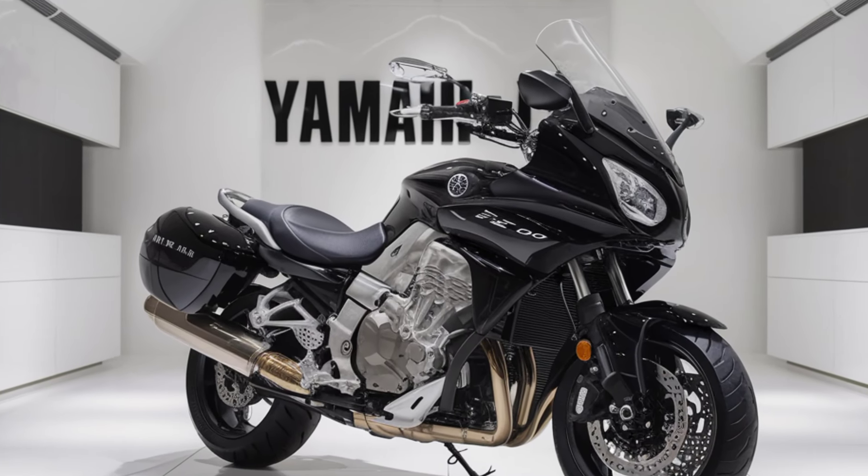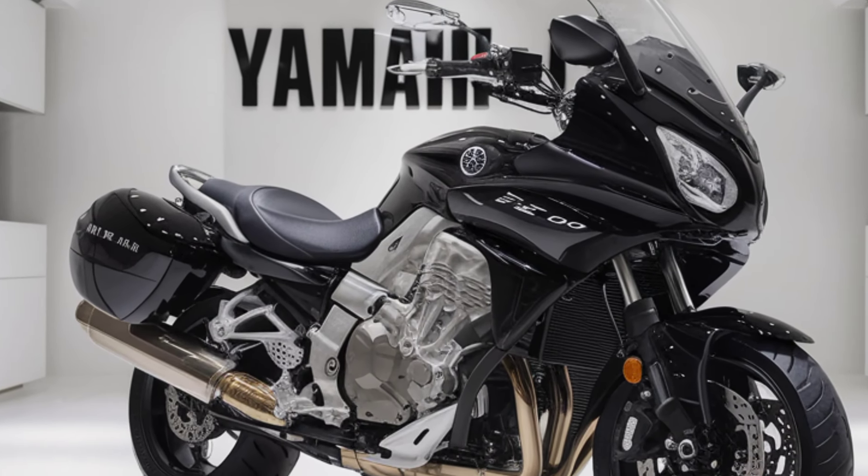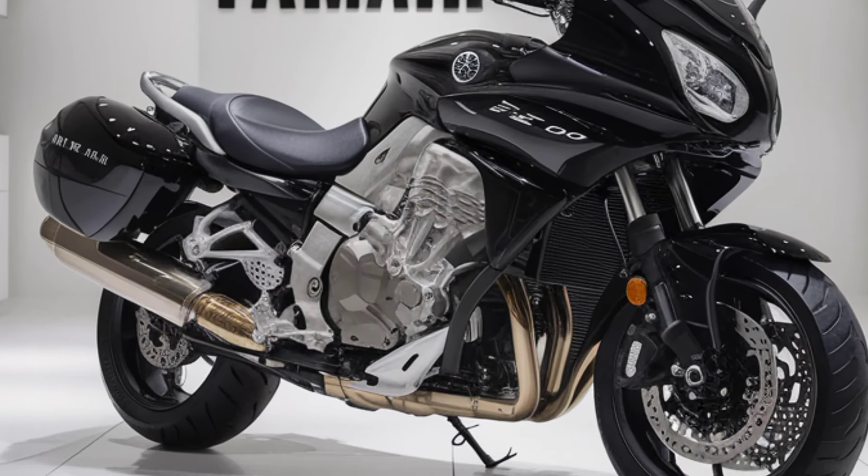Welcome to our channel. Today we're diving into the 2025 Yamaha FJR1300, a legendary name in the world of sport touring motorcycles. Whether you're an avid rider or just a fan of cutting-edge engineering, stick around as we explore the features and innovations of this remarkable machine.